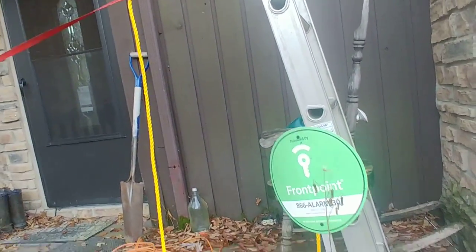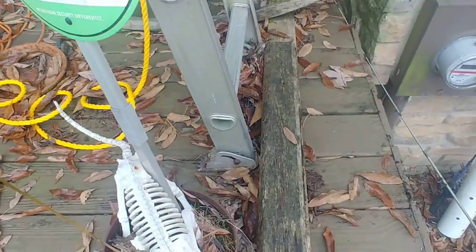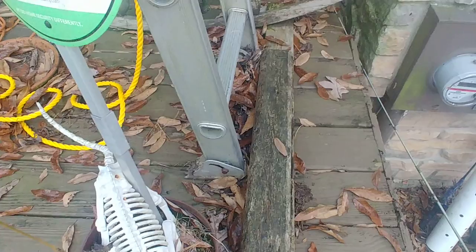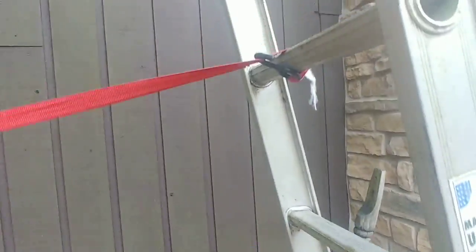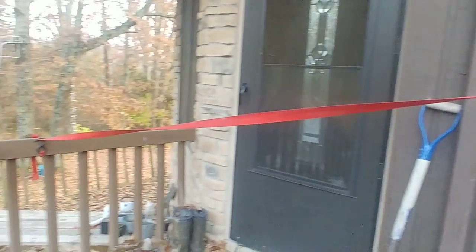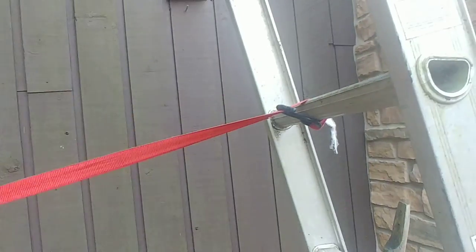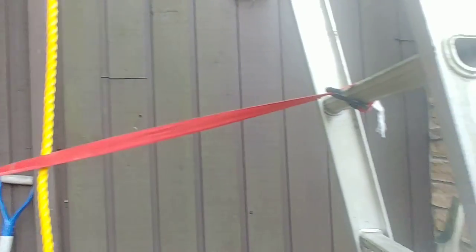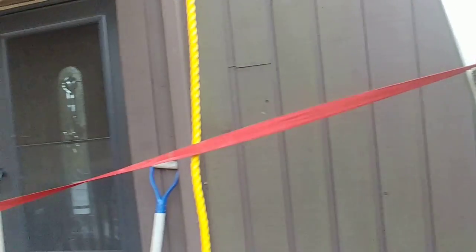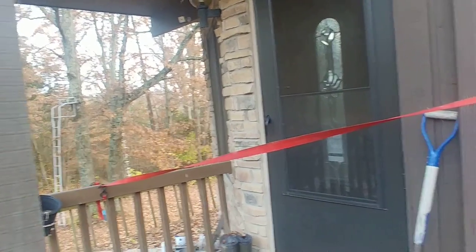The solution I came up with: I had this 24-foot ladder, and I actually take two 2x4s and screw them into the porch — that keeps the ladder from kicking out. Then I use a nylon strap, like the kind you would tie stuff down in the bed of your truck, to attach the ladder to that railing over there. That keeps the ladder from kicking out and keeps it up against the roof, because this has a pretty steep angle.